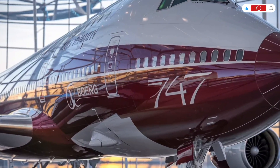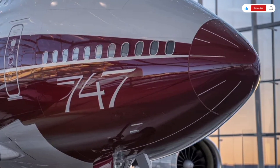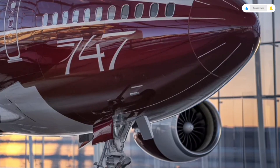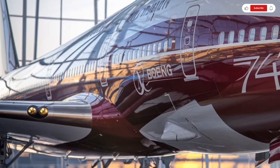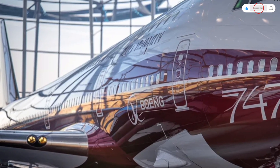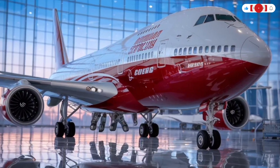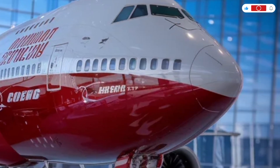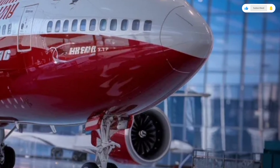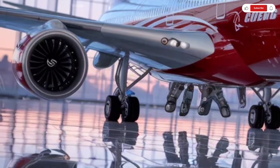As we wrap up today's detailed review, the 2026 Boeing 747 stands as a powerful reminder of what aviation excellence looks like. It is not just an aircraft, it is an icon that continues to adapt to the future while honoring its past. If you enjoyed this in-depth review and appreciate detailed content like this, make sure to like the video, subscribe to the channel, and share your thoughts in the comments below. Thanks for watching, and we'll see you in the next one with another exciting review.